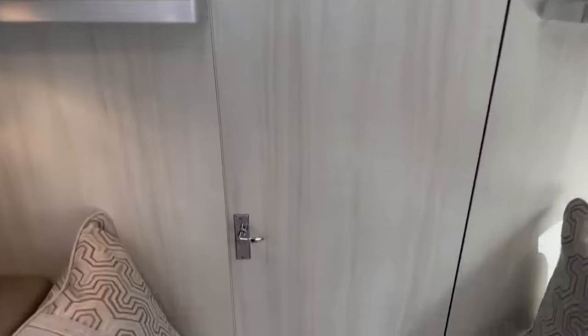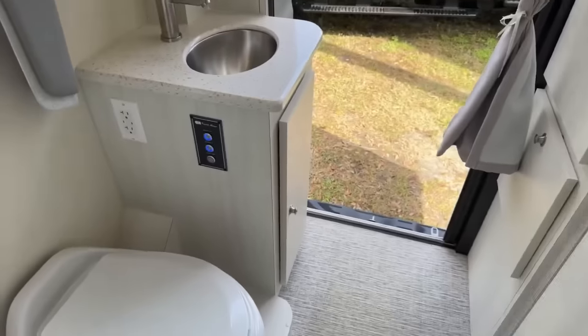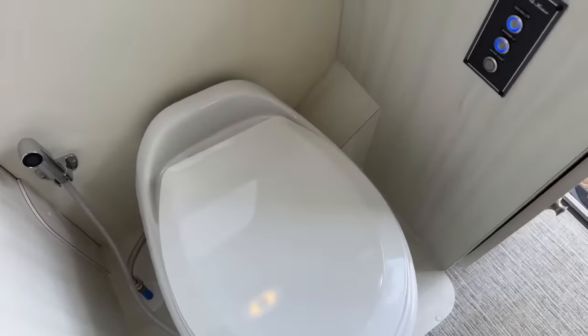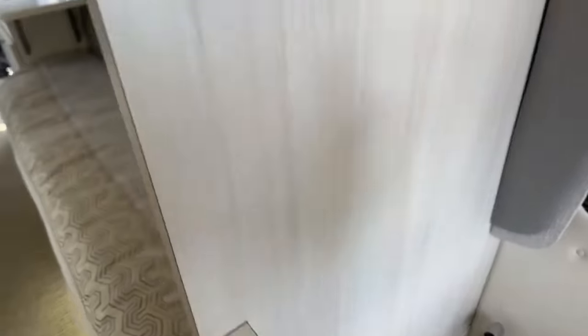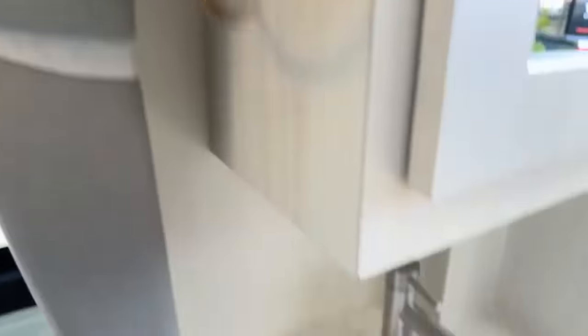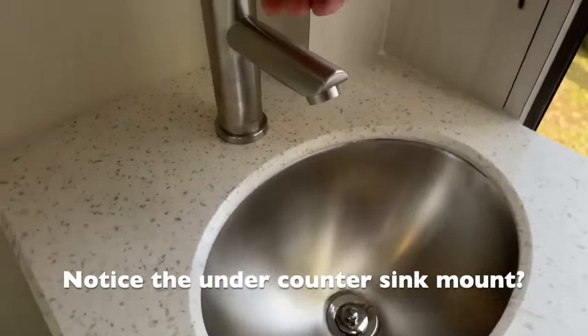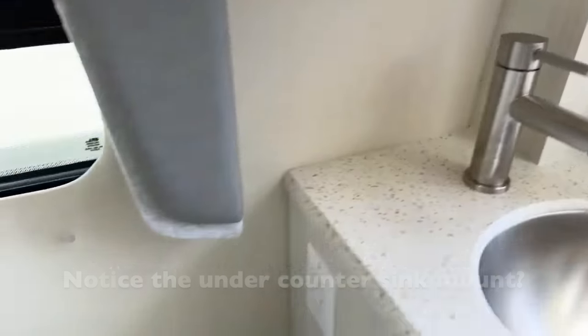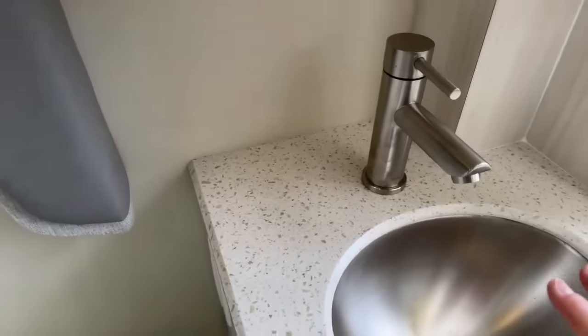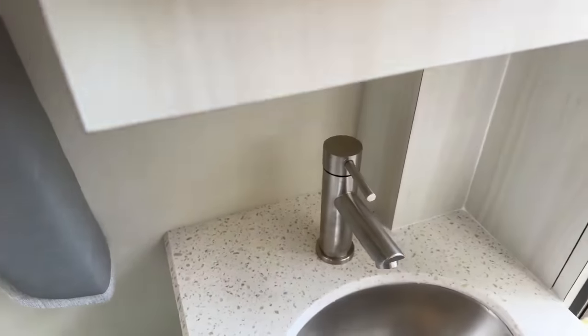Beautiful. I would say marine grade quality. This is the bathroom — toilet, wet flush, toilet paper holder, residential style quality, storage, storage, hand towel ring — what? Look at this sink. This is just a piece of artwork. And you've got a little bit of counter, so if you're shaving or putting on your makeup, you've got a little bit there.